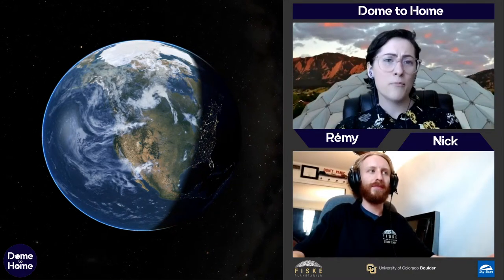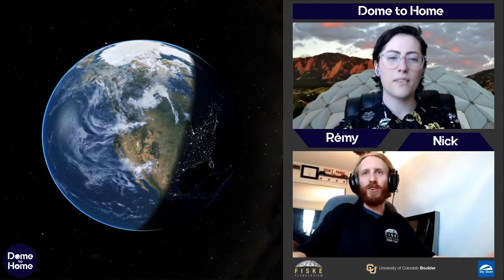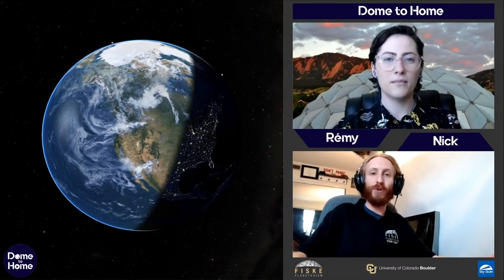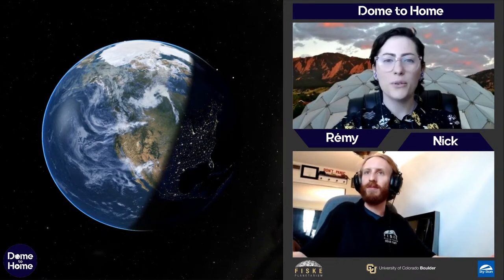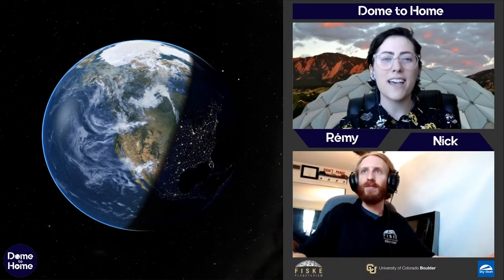Welcome to Fisk Planetarium. I am Ramey, a presenter here. Below me is Nicholas. Welcome to our stream — we hope you enjoy our solar system tour today. We are going to be doing a solar system tour, and we're pretty excited about that.